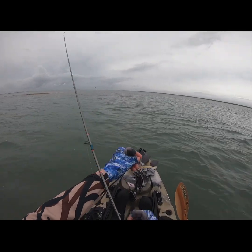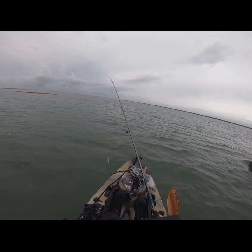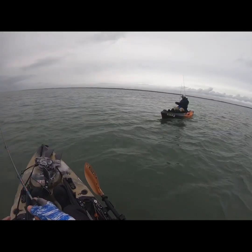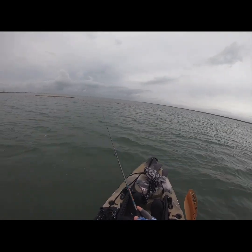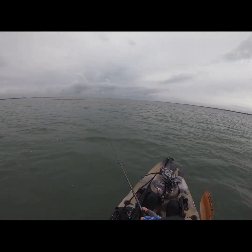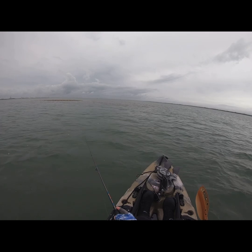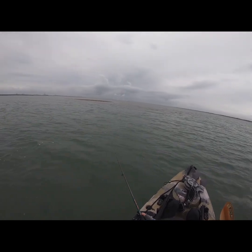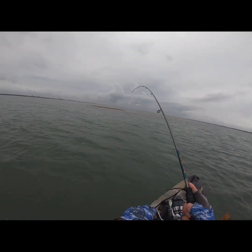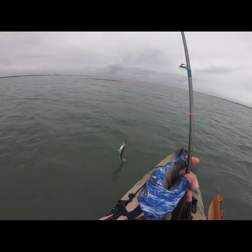I think we found them, buddy. That's what you got to do, man — when you get out here you just got to figure out what they're doing. If they're not in one place, they got to be somewhere else. I had a good hit — got him, oh buddy, nice! We're on him, brother, we're on him! Heck yeah, Trout City here, buddy. Get up here, Mr. Trout! This is fun, this is what it's all about.